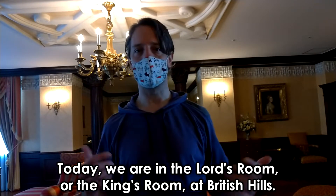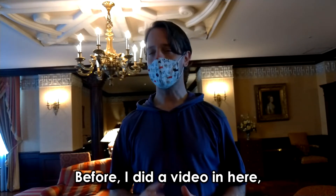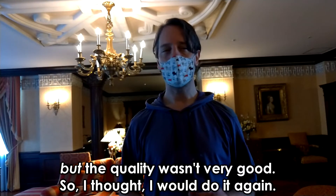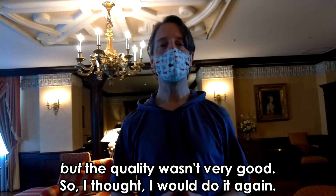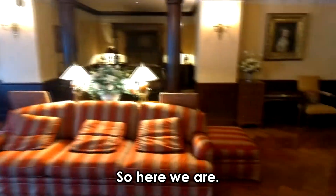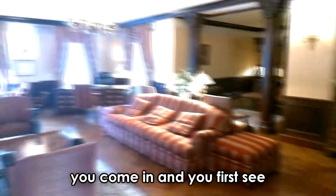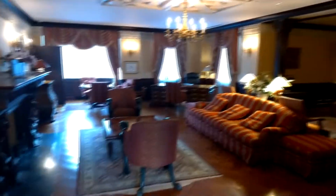Today we are in the Lord's room, or the King's room, at British Hills. I did a video in here before but the quality wasn't very good, so I thought I would do it again. So here we are from the entrance into the room — you come in and you first see this.